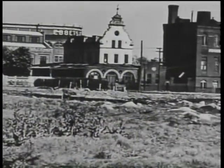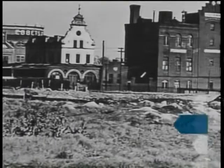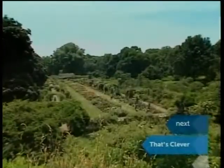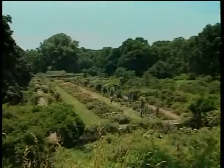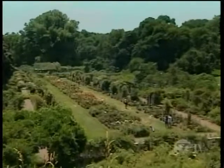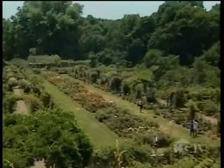Prior to the garden's construction, this property was a landfill site full of building rubble and debris. But today, more than 100 years later, it provides a tranquil, country-like oasis in the middle of the city. One of the great charms of the Brooklyn Botanic Garden is that we have many gardens within our entire garden.